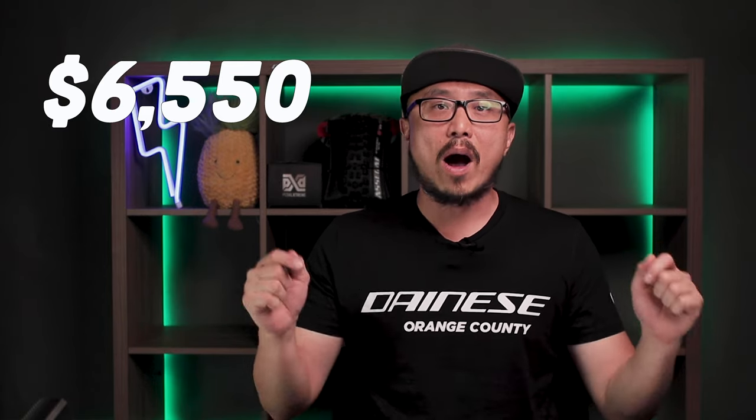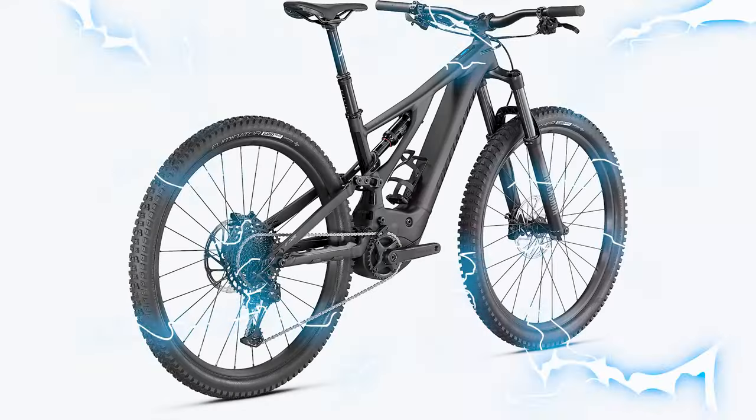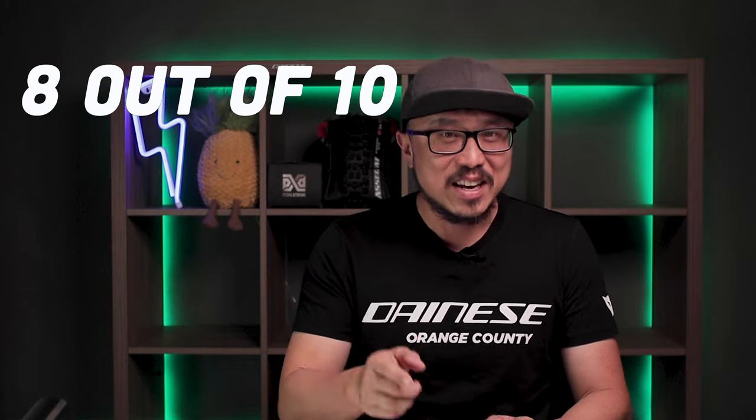Starting with the price, the Montero Neo 3 is MSRP'd at $6,550 here in the US. While it's not a full-on base tier model, it's $900 more than the Trek Rail 5, $1,000 more than the Turbo Levo Alloy, and $400 more than the Stereo Hybrid 160 Race. I give it an 8 out of 10. But you might be thinking — why give it 8 out of 10 if it's more expensive than the others? I think you'll start to agree with me in the next categories.